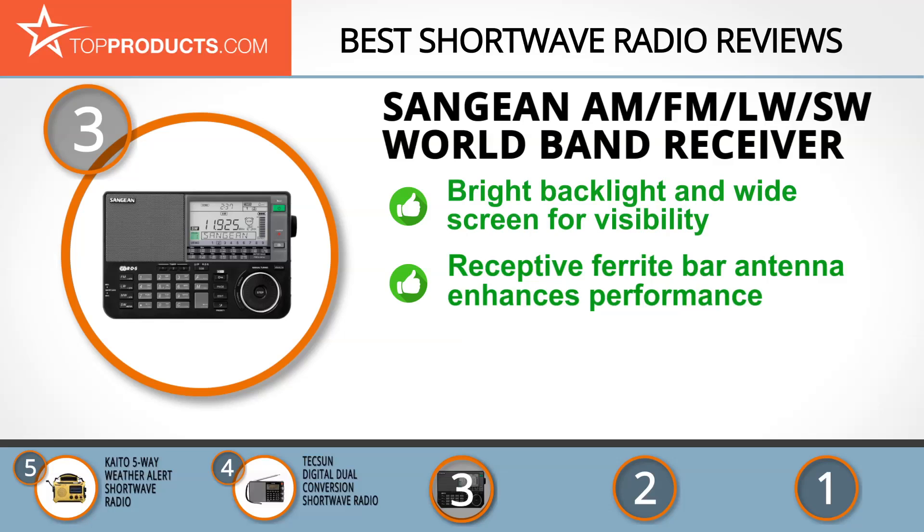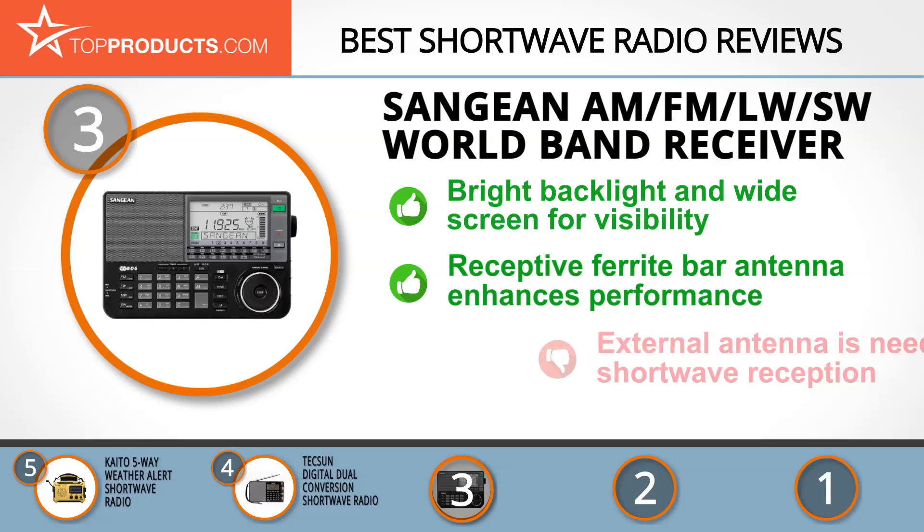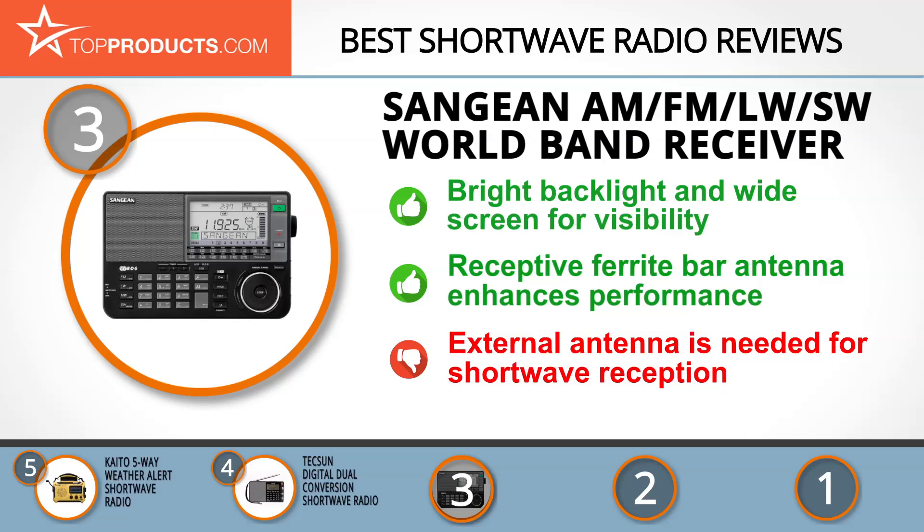The Sanjian AM FM LWSW world band receiver is a portable radio with 406 preset stations. It features a large screen and bright backlight. It's a single side band radio with fine tuning. This radio is an outstanding medium wave performance piece with its built-in highly receptive ferrite bar antenna. It comes up short when it comes to shortwave reception, however, but this can be solved with an external wire antenna.